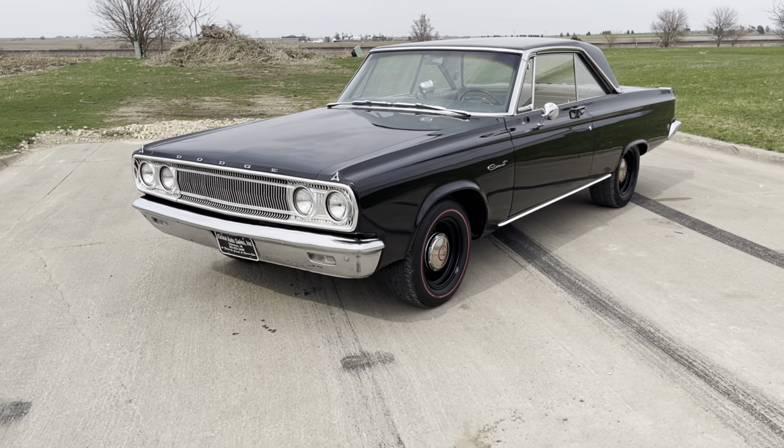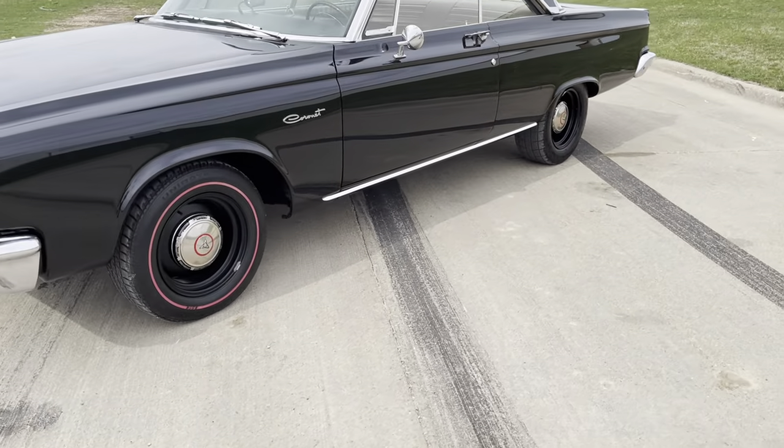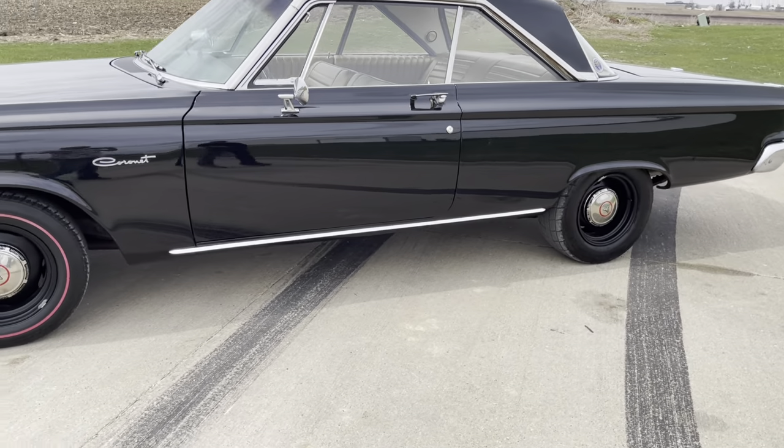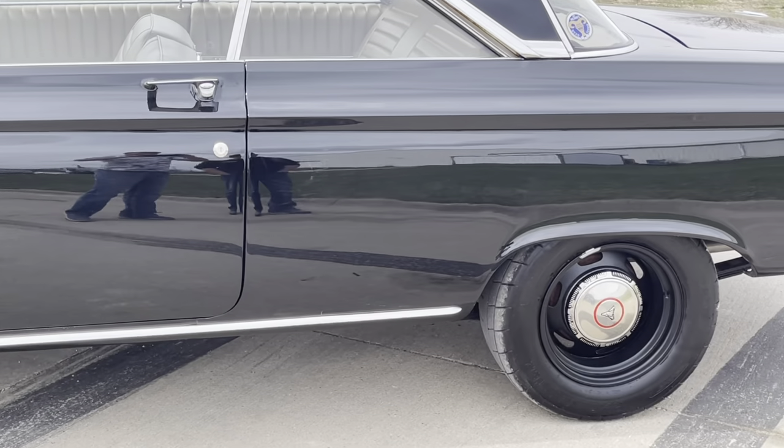I can't say enough about how clean the body and paint is on this car. Black car, all your body lines are very nice. It appears to have all original body panels.